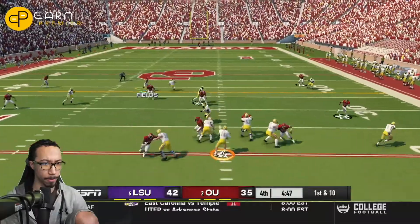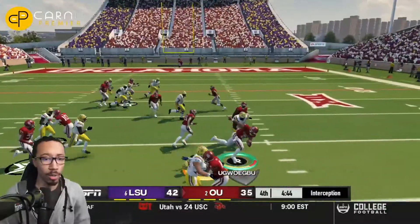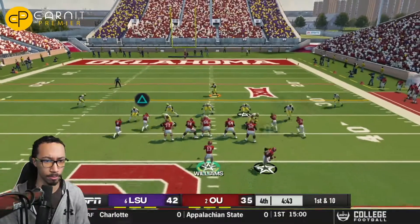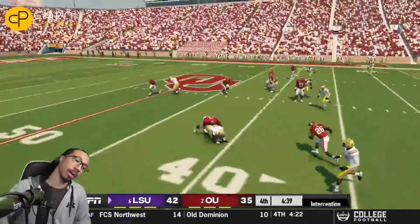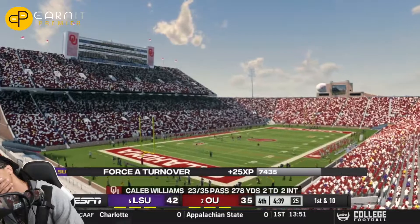LSU trying to see if they can put this game away. Max Johnson is picked off by the Oklahoma defense inside of the 40-yard line — the game is not over yet. This game is anybody's ball game, but unfortunately Caleb Williams' freshman-ness shows up. He throws it right to the lineman who picks off the football with about four and a half minutes left to go.